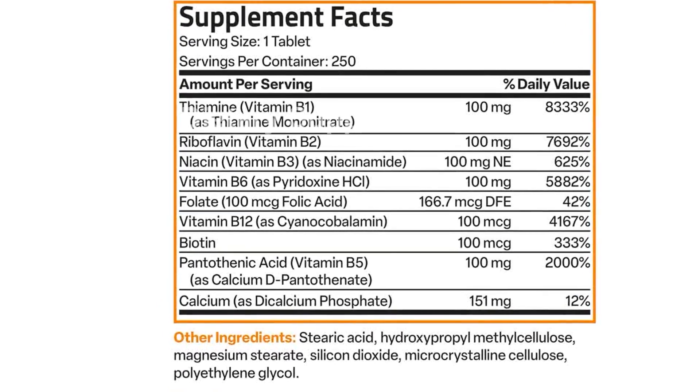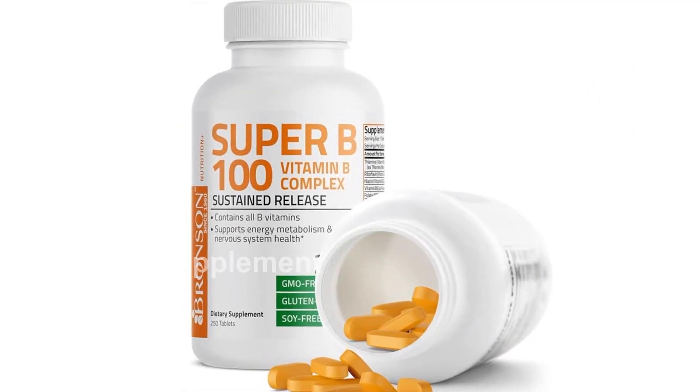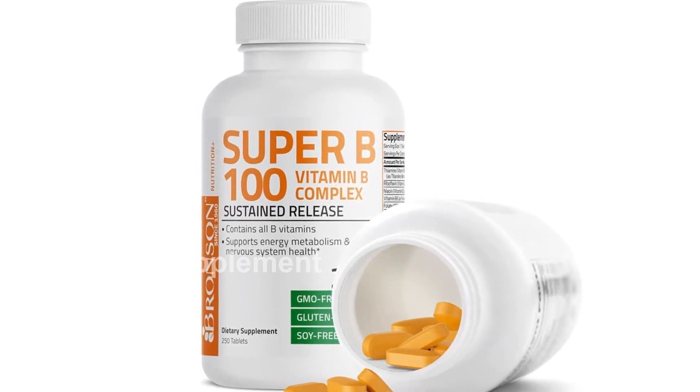Invest in your health with the Bronson Super B100 Vitamin B Complex Sustained Release. Experience the energy and vitality you deserve. Get yours today.